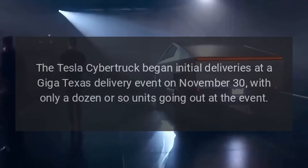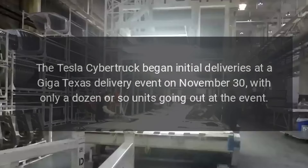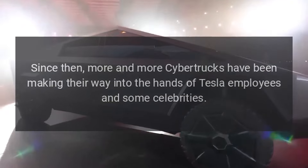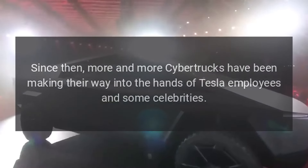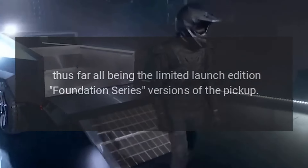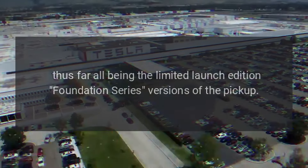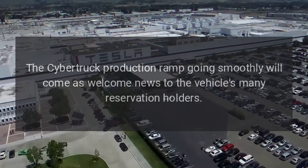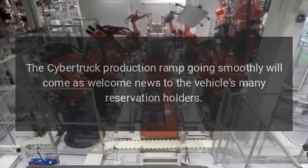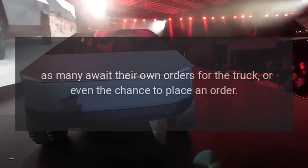The Tesla Cybertruck began initial deliveries at a Giga Texas delivery event on November 30, with only a dozen or so units going out at the event. Since then, more and more Cybertrucks have been making their way into the hands of Tesla employees and some celebrities, all being the limited launch edition Foundation Series versions of the pickup. The Cybertruck production ramp going smoothly will come as welcome news to the vehicle's many reservation holders, as many await their own orders or even the chance to place an order.